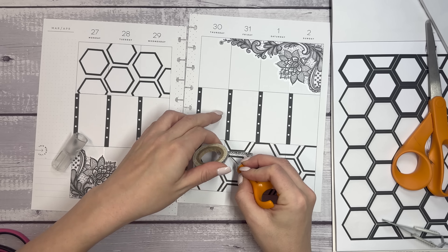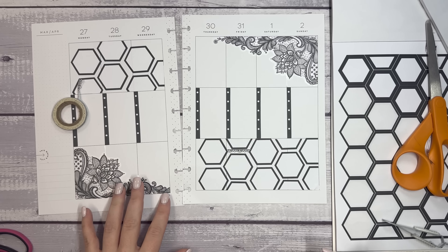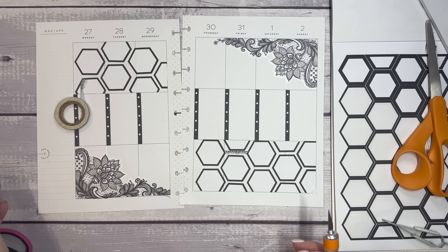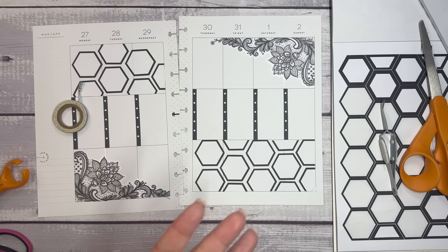All right, I want to try and see if this will work. It can be a little hard to cut washi sometimes because it doesn't stick enough to the page. I'm so bummed about that being blurry. I don't know if it does anything. That's not where the washi is going to go.